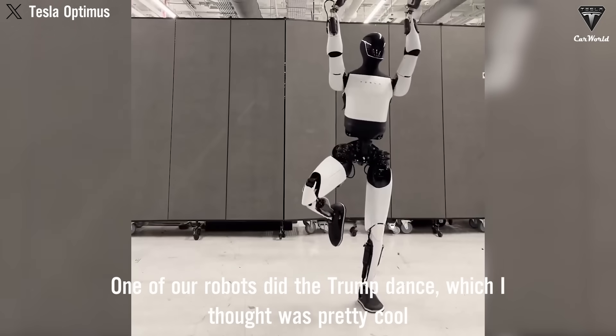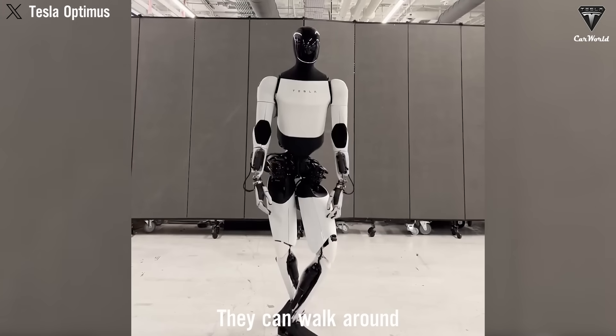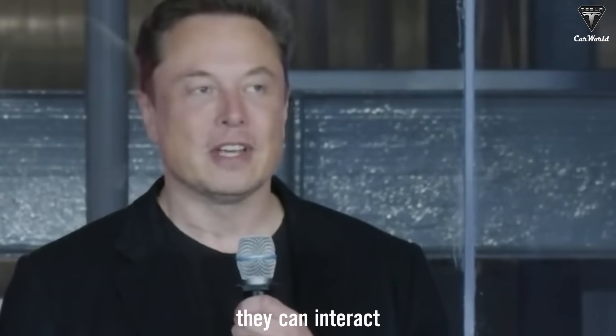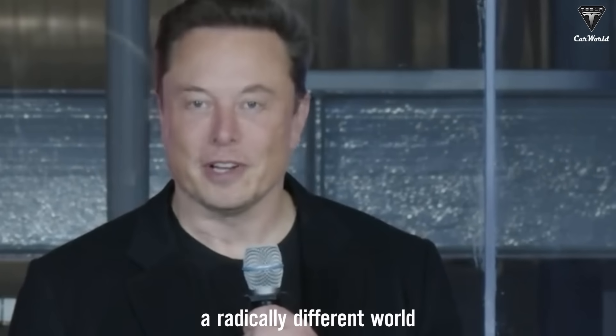One of our robots did the Trump dance, which I thought was pretty cool. Robots can dance, they can walk around, they can interact. I think we're headed to a radically different world.